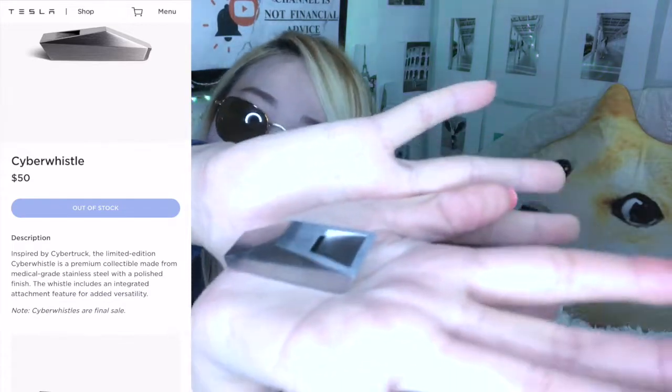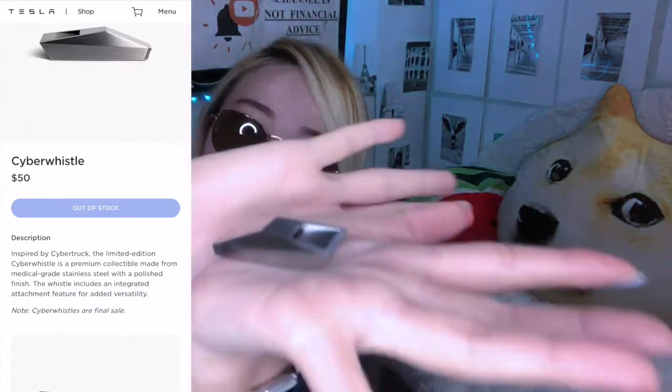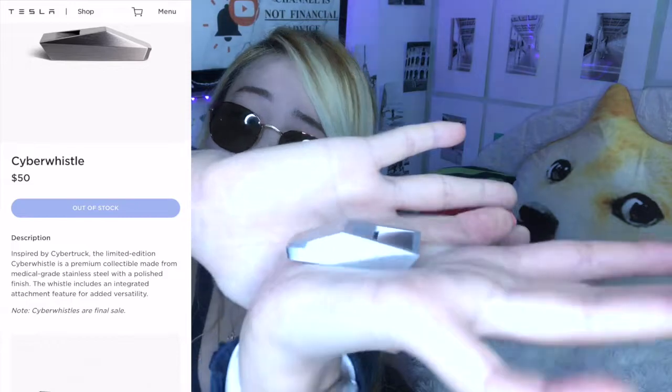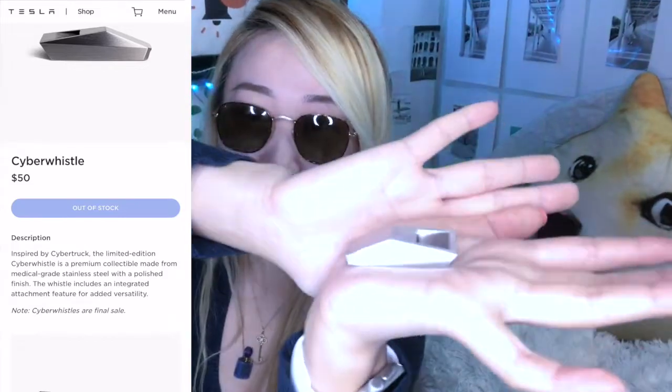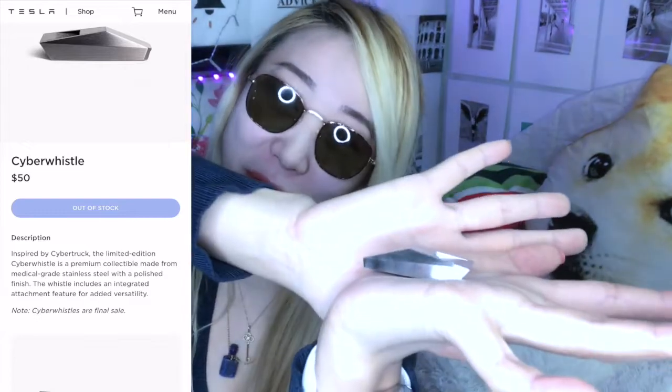I'm so excited. Hopefully one day I can afford a Cybertruck, but this will do for now. Oh my gosh, this is definitely my favorite thing I own from Tesla so far. I do want a Cybertruck, so this is the closest thing I can get to one for now — until hopefully Elon Musk accepts Dogecoin for the Cybertruck.